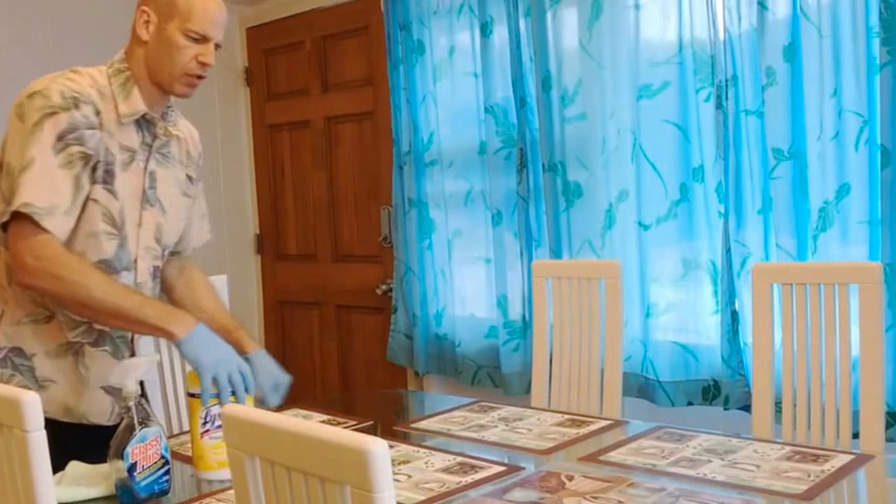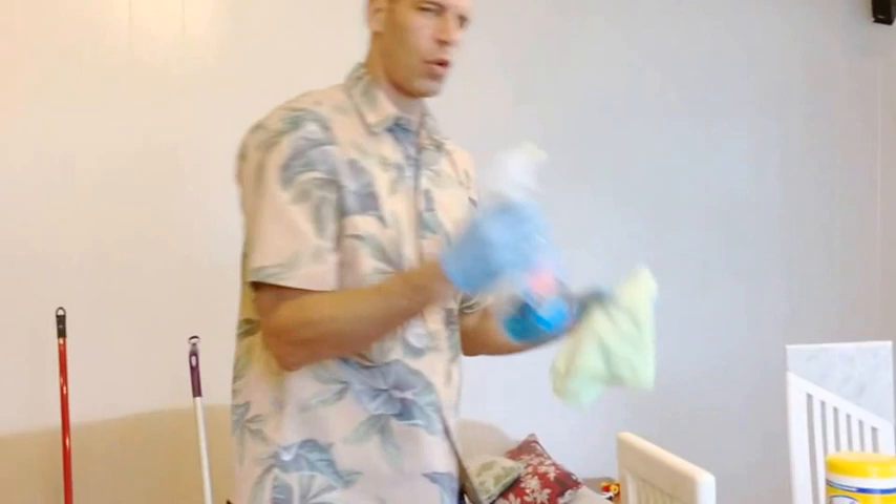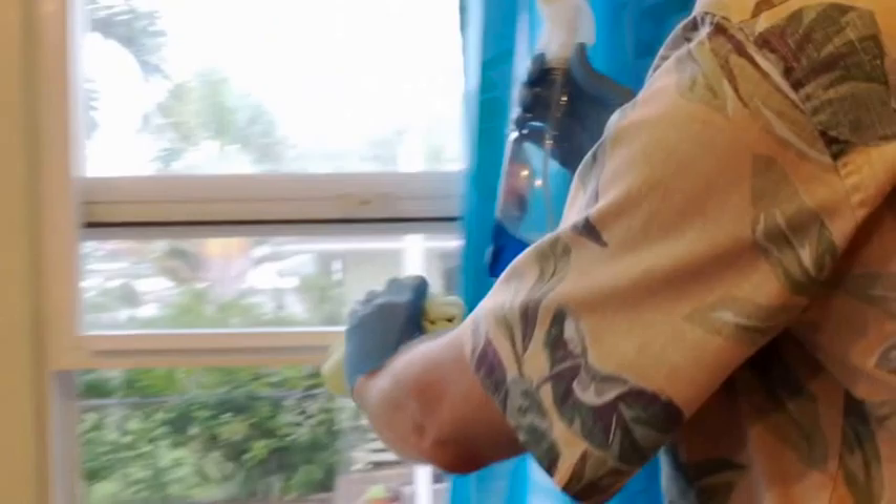Wipe down the chairs as well. With Windex and the microfiber cloth, clean the TV surfaces, tabletops, and windows and windowsills. That should be it for the living room area.